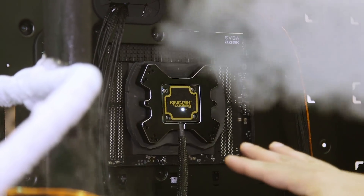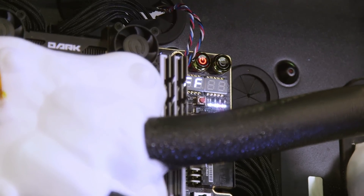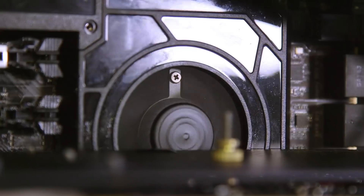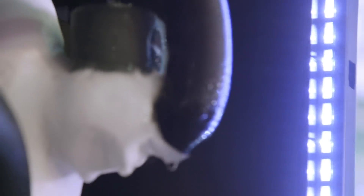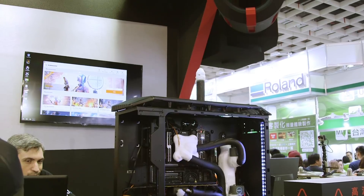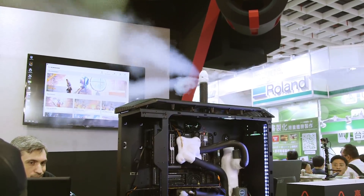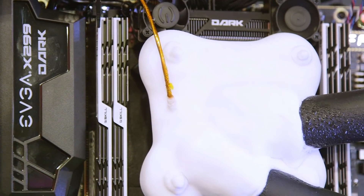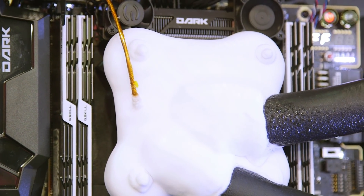The configuration is the EVGA X299 Dark, with an Intel 7980XE 18-core and an NVIDIA Titan V — so this is the best of the best right here. The CPU can do 5.7 GHz on this machine at about minus 90 Celsius, and the GPU can do around 2300 MHz at about minus 65 Celsius.